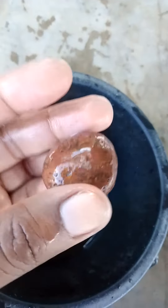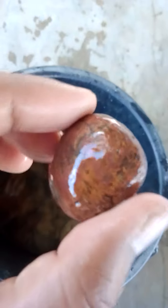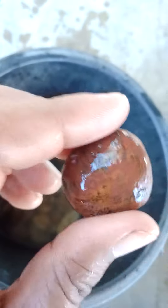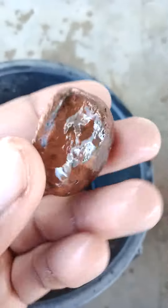Just think of it like this — these are the Jaipurian stones here, and these stones are available only in my India. You remember this stone's name: it's the normal Jaipurian stones.